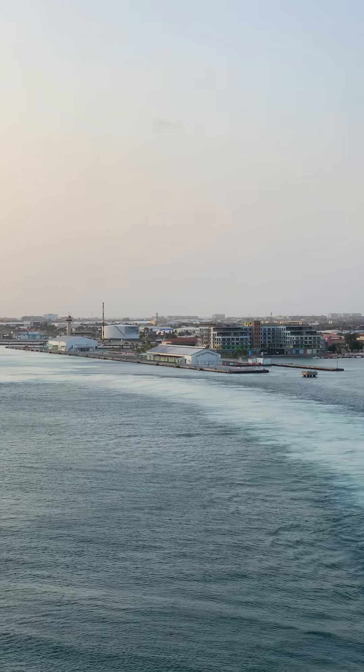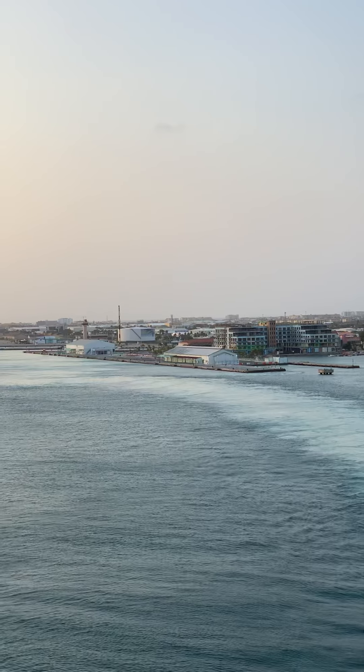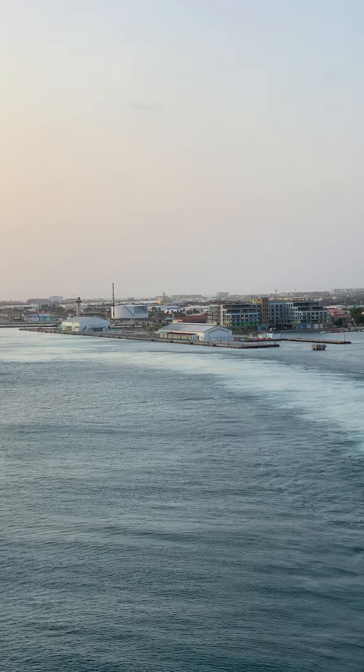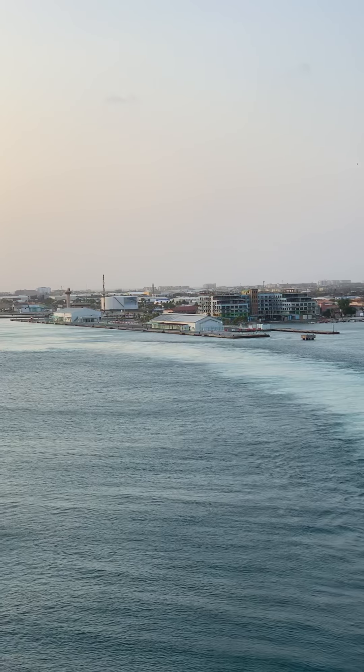That's where we were docked at, in Aruba over there — that white building piece, straight ahead in the middle of the picture. We're docked here.